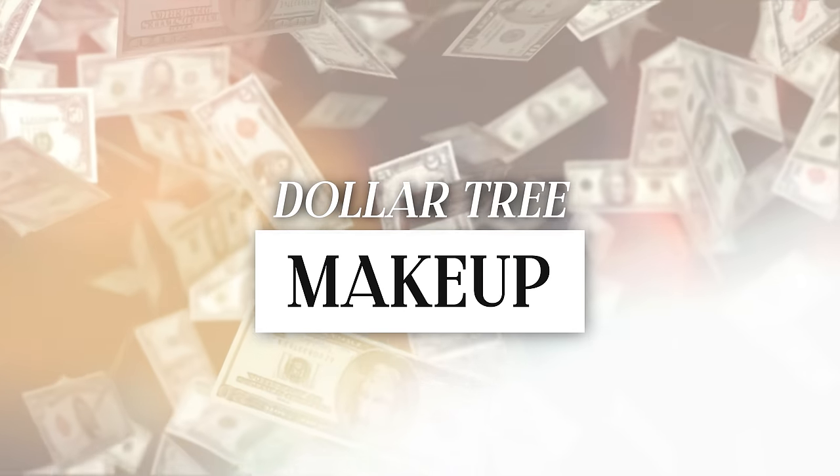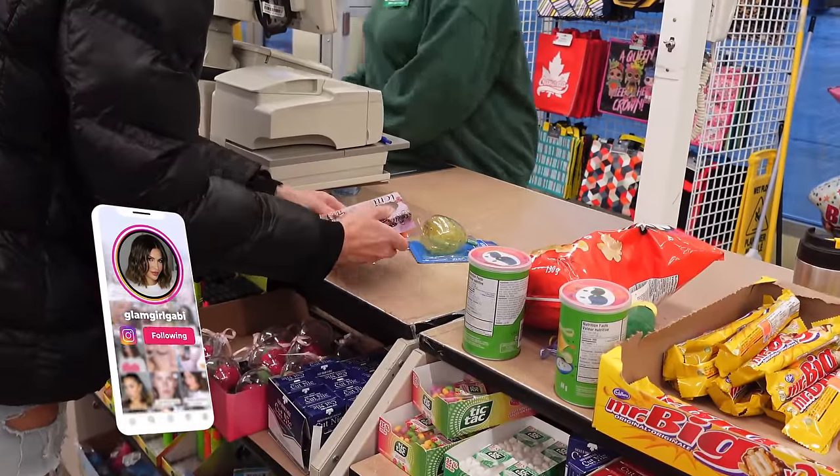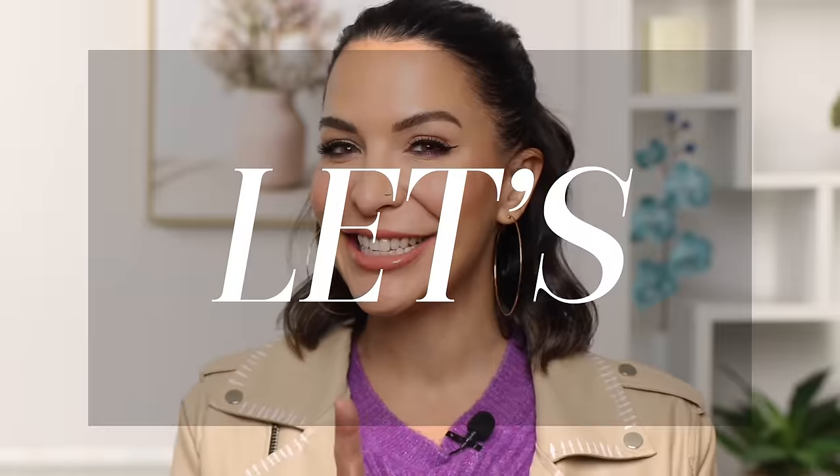In today's video, I went to the Dollar Tree and stocked up on a full face of makeup products in order to test out and show you what's okay, what's great, and what's absolute trash. The results are going to really surprise you. Let's go.